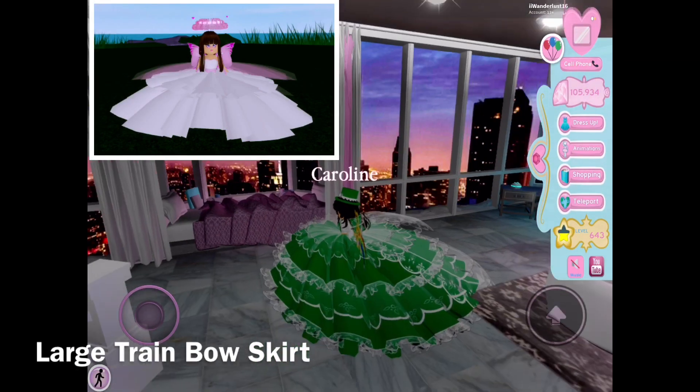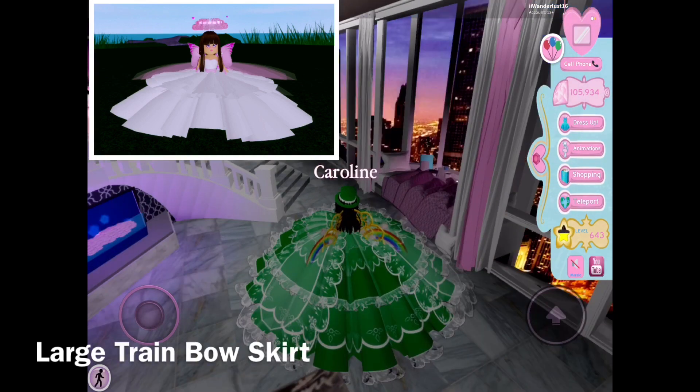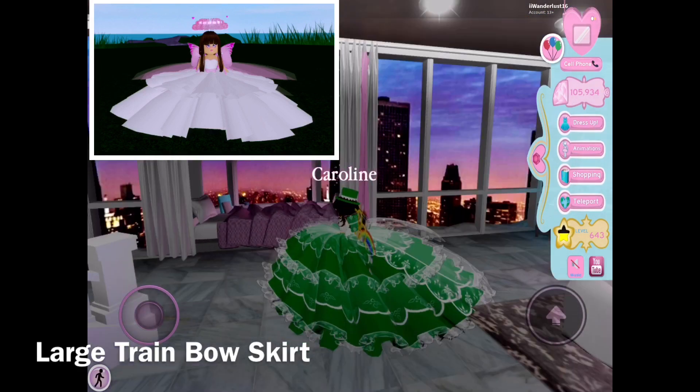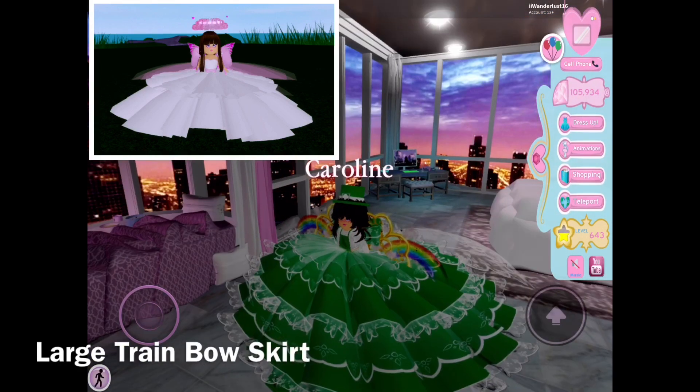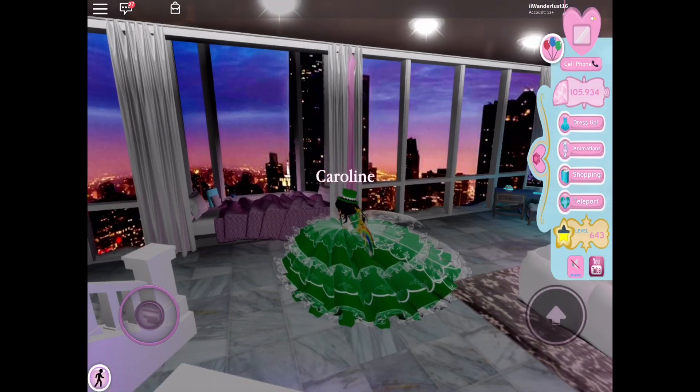It got reworked and it looks much poofier and bigger — it is bigger than the old one. You can see it's much more frilly than the old one. What I really love is the frills. So there you have it! This is probably Royal High's biggest skirt right now. It is GIANT!